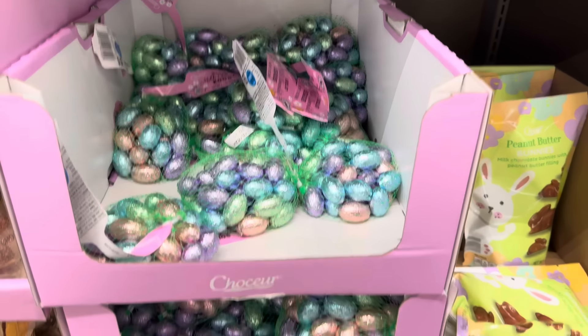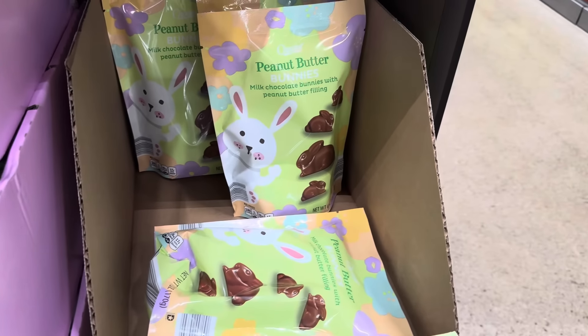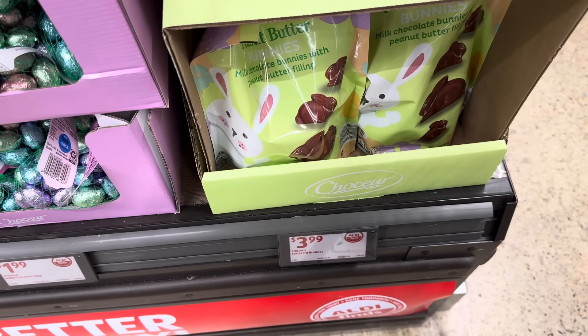Then we have the solid milk chocolate eggs — very fun. $1.99. And peanut butter bunnies — milk chocolate bunnies with peanut butter filling. They've moved it here to showcase it. $3.99.